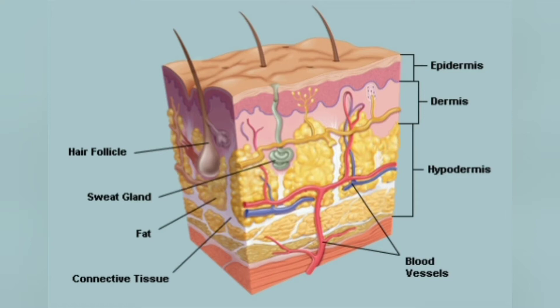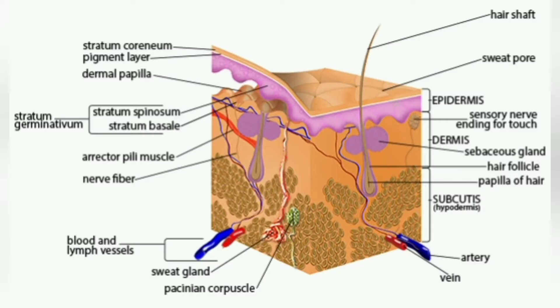Severely damaged skin may heal by forming scar tissue, which is sometimes discoloured and depigmented. The thickness of skin also varies from location to location on an organism. In humans, for example, the skin located under the eyes and around the eyelids is the thinnest skin in the body at 0.4 mm thick, and is one of the first areas to show signs of ageing such as crow's feet and wrinkles. The skin on the palms and the soles of the feet is 4 mm thick and is the thickest skin on the body.